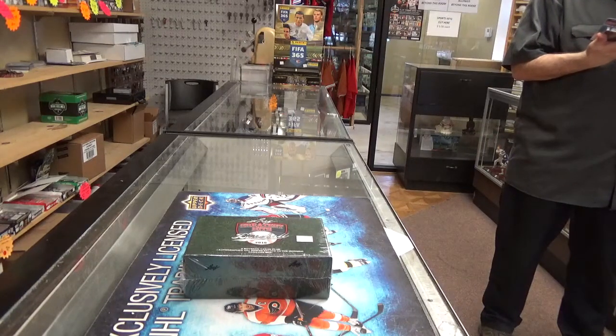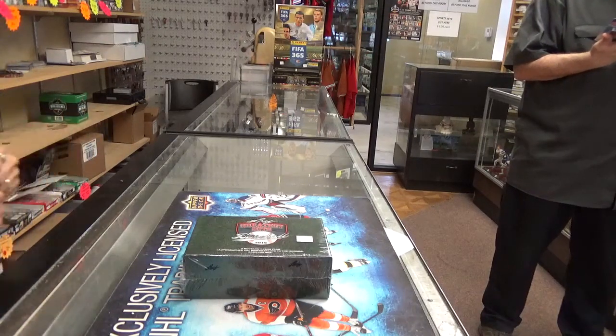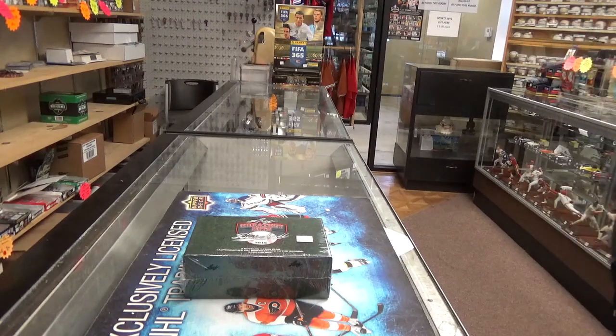Hey guys, it's Misty at Kenny's Collectibles. Today we have a new arrival. It's the Leaf Greatest Hits Baseball 2016. This is $5.99 a box and in the box you get four buybacks and one Cal Ripken Jr. auto.